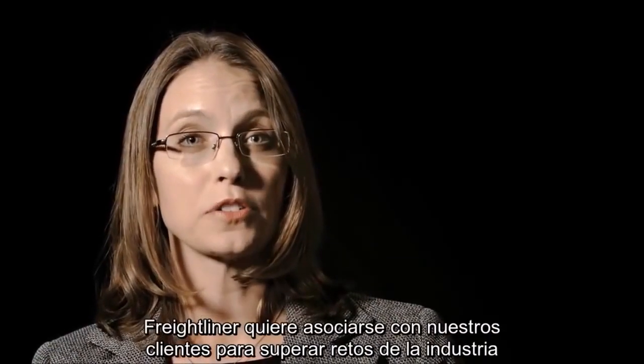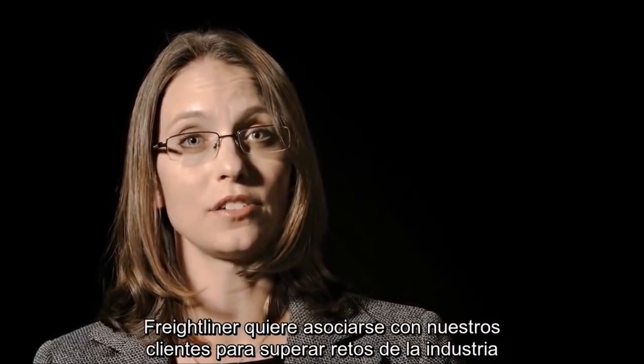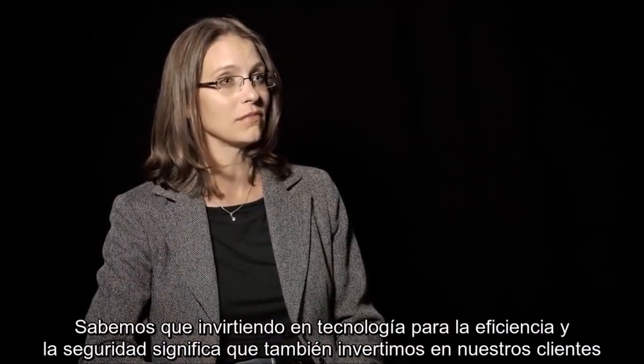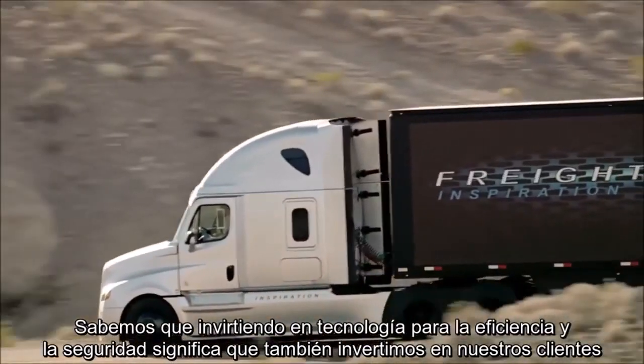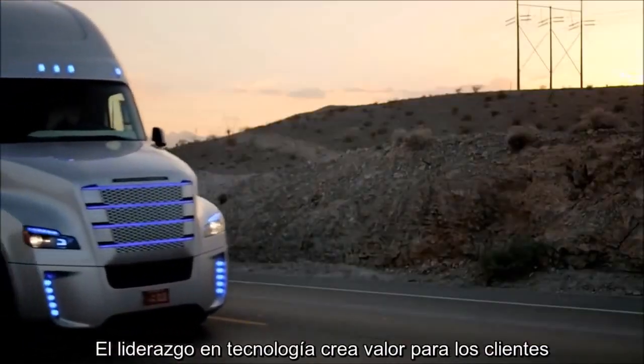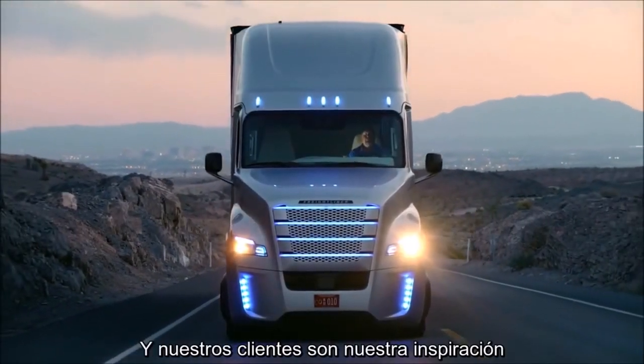Freightliner wants to partner with our customers to overcome industry challenges. We know that investing in safety and efficiency technology means we're also investing in our customers. At Freightliner, inspiration drives technology leadership. Technology leadership drives customer value. And our customers are our inspiration.